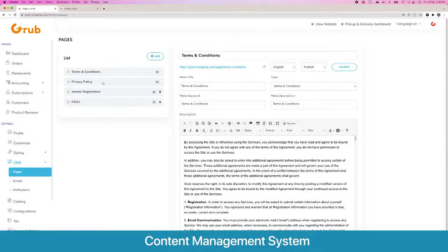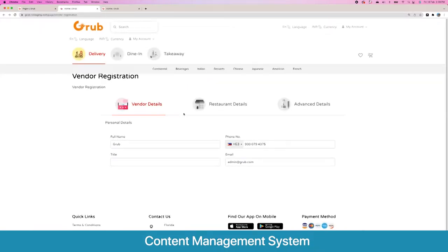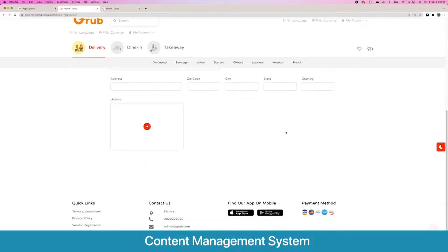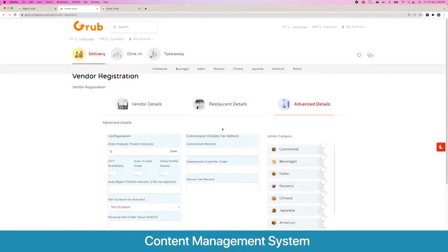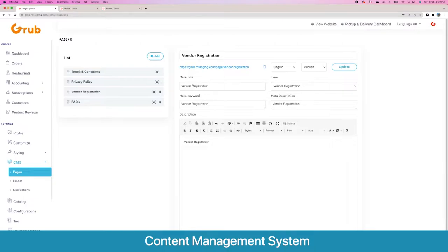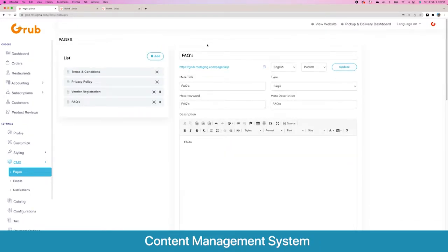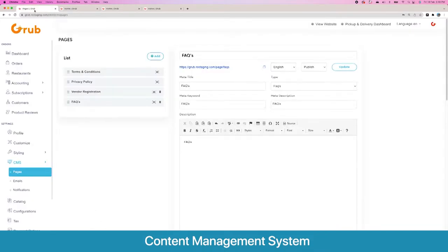Moving next, you have the option to create multiple dynamic pages — for example, terms and conditions, privacy policy, and a vendor registration page. This is how the page looks and here are the various variables you can ask your vendor to fill. You can also create an FAQ page where you add different questions and answers, and this is how the FAQ page looks.